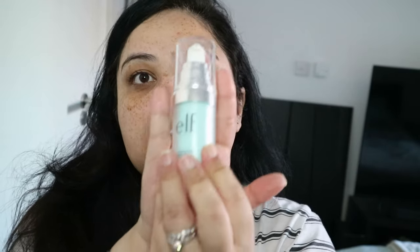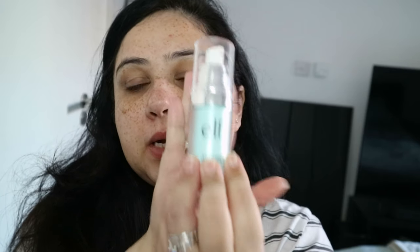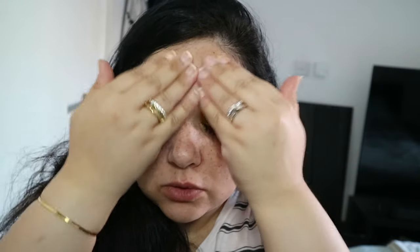Starting off with the primer. I put my moisturiser on and for primer I'm using my beautiful e.l.f. one. I have discovered that I really, really like this. It's so, so nice. I think maybe I'm late to the party or something but this is absolutely amazing. It's so nice and the makeup sits beautifully on this.